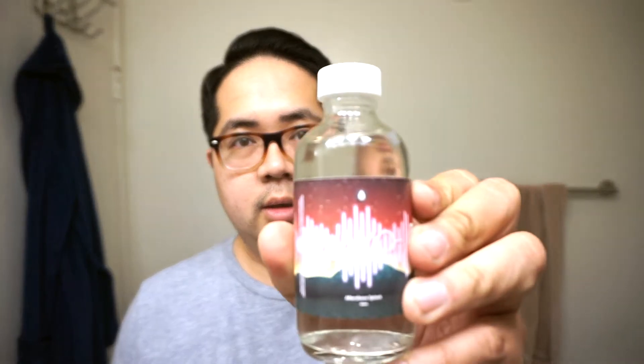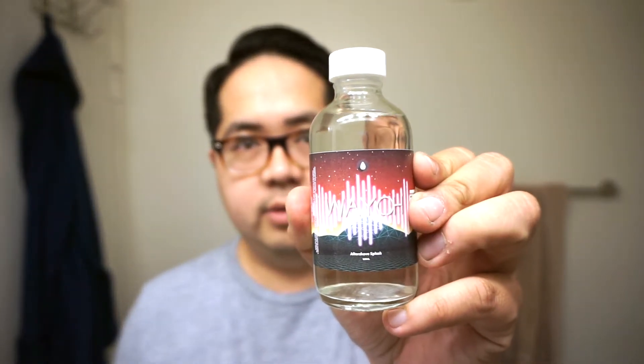Hey, what's up guys, Gerard here with today's shave video. Today we're going to be shaving with Oleo Soapworks Wayo. This is a soap — you guys know that I love Oleo. I'm going to be shaving with this today and pairing it up with the matching aftershave splash.